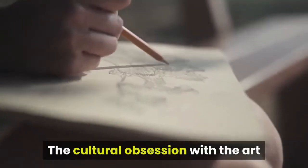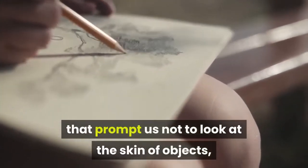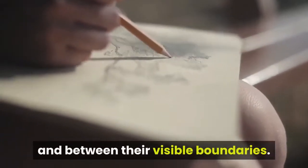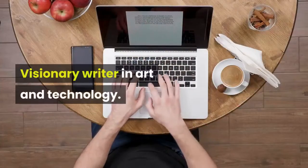"The cultural obsession with the art object diminishes towards the new systems that prompt us not to look at the skin of objects, but at those meaningful relations within and between their visible boundaries." — Jack Burnham, visionary writer in art and technology.